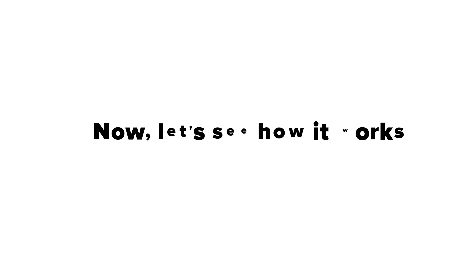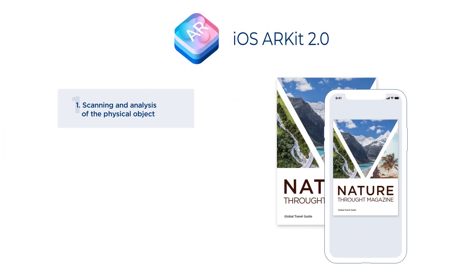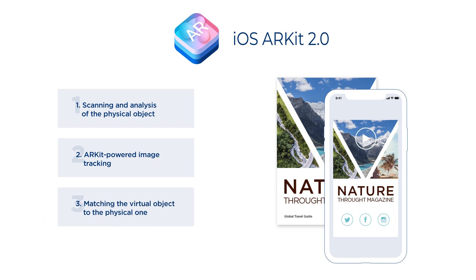Now let's see how it works. This case utilizes the image tracking feature brought by ARKit 2.0 in the latest iOS 12. This feature allows tracking an image on a physical object — in our case, the business card — which fits the required virtual object with the tracked image.